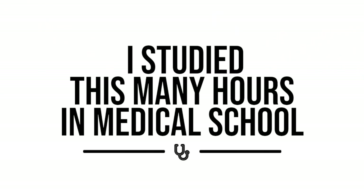I decided I was going to calculate exactly how many hours I spent studying in medical school. Here's what I found. But first, here's a quick overview of how medical school works.